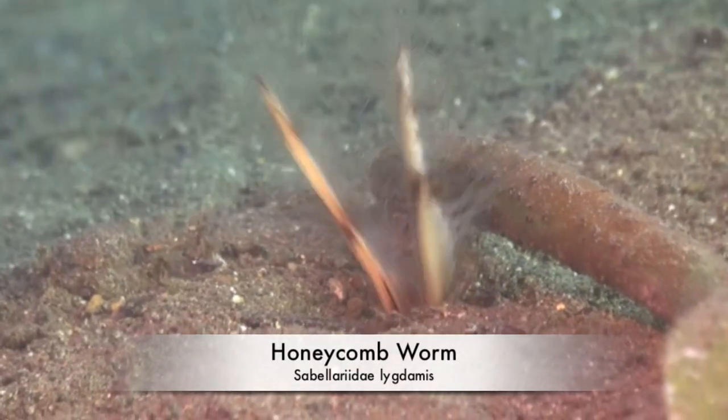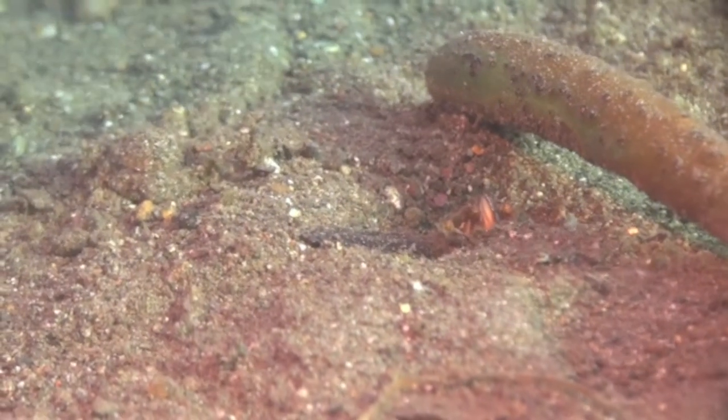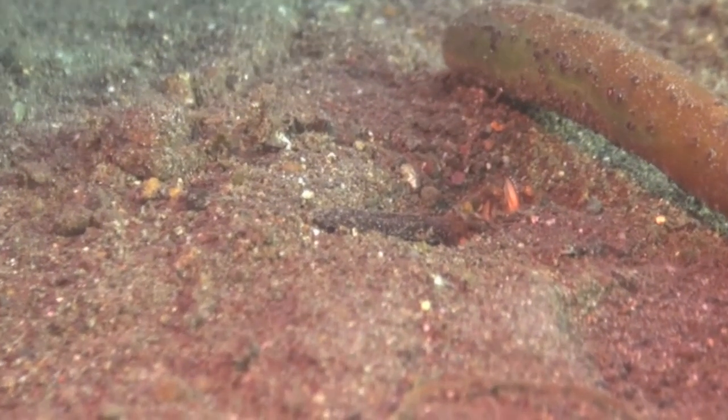These honeycomb worms are very difficult to photograph. They disappear underground extremely fast whenever they detect the slightest movement.